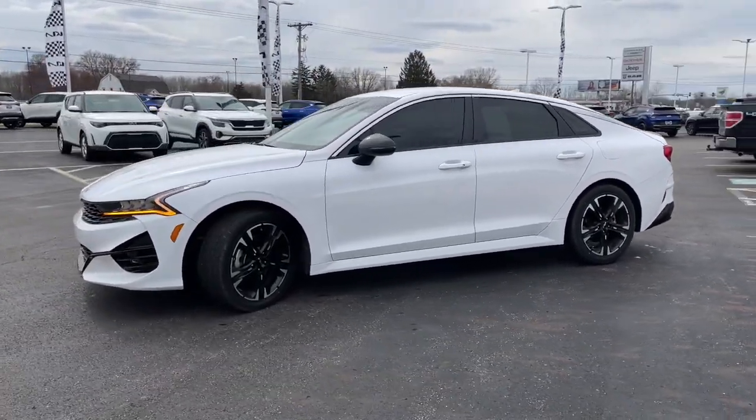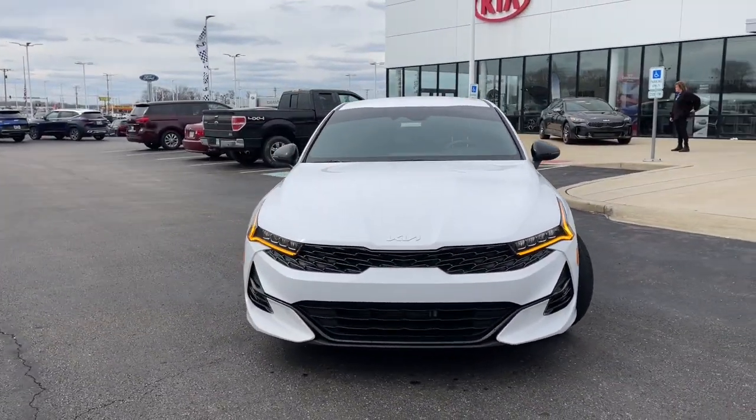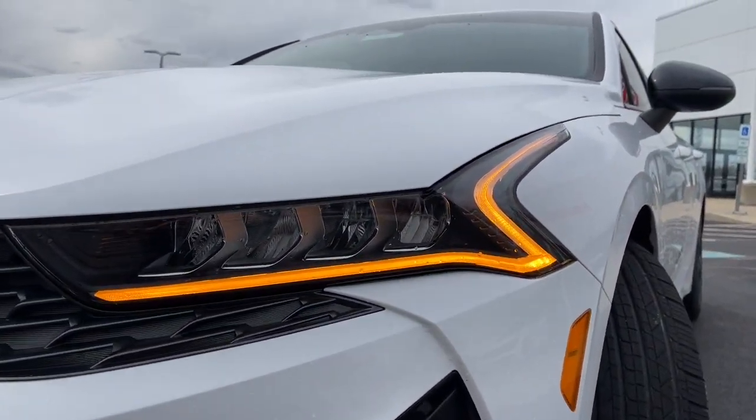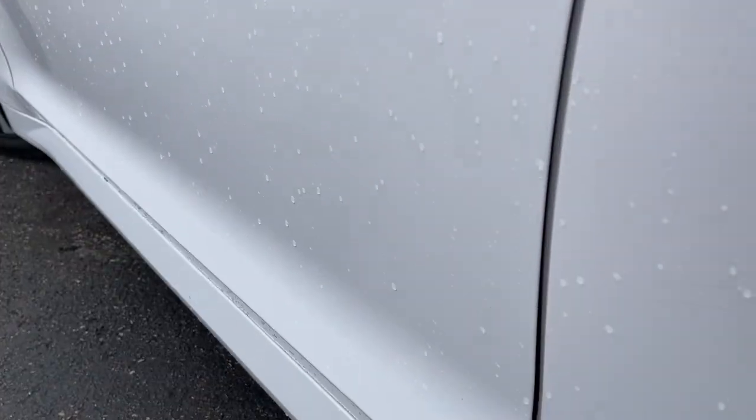These are just some of the great options this vehicle comes with: Apple CarPlay and/or Android Auto, navigation system, keyless entry, satellite radio, heated mirrors, fog lamps, aluminum wheels, heated front seats, alarm, and steering wheel audio controls.